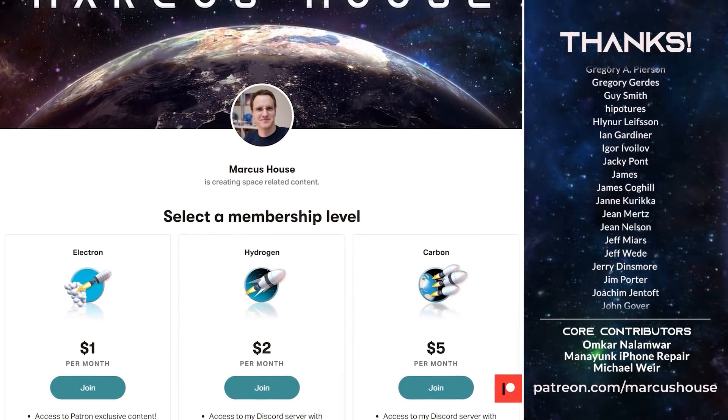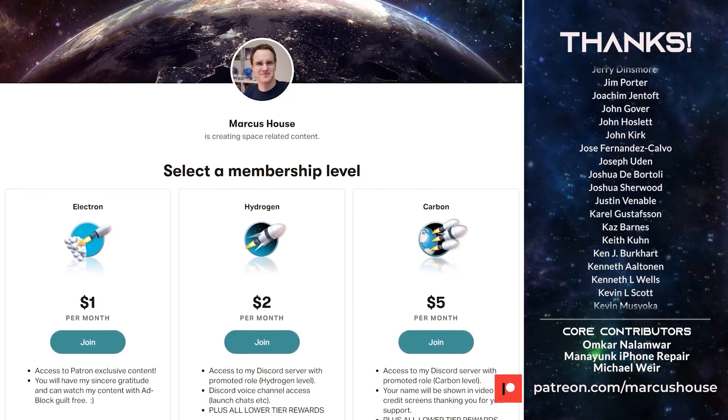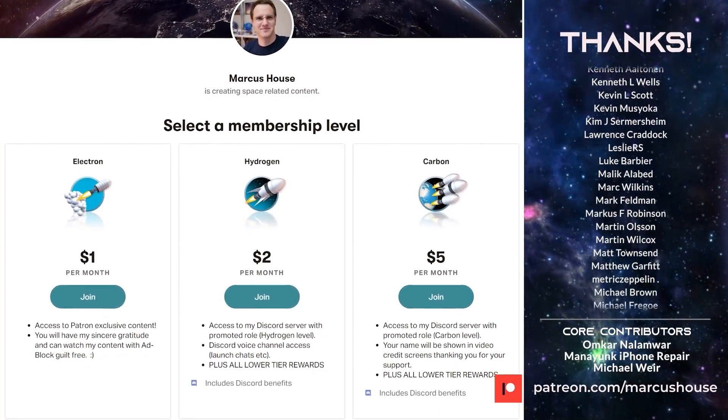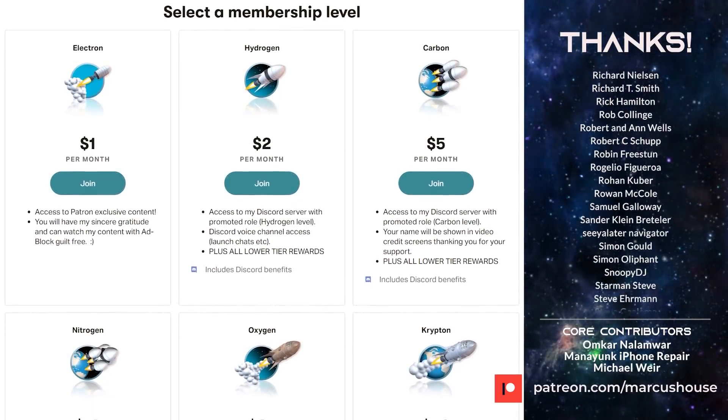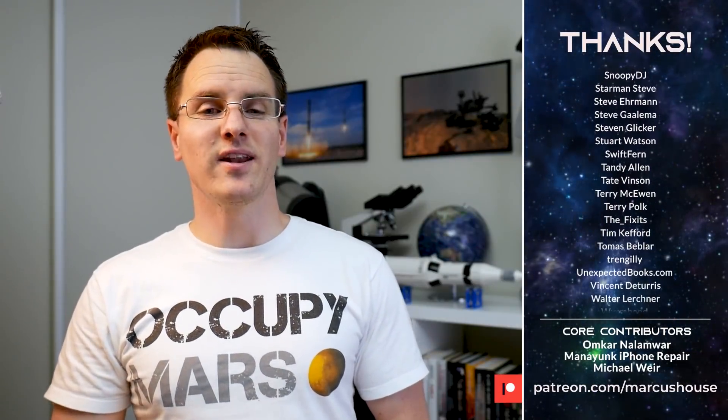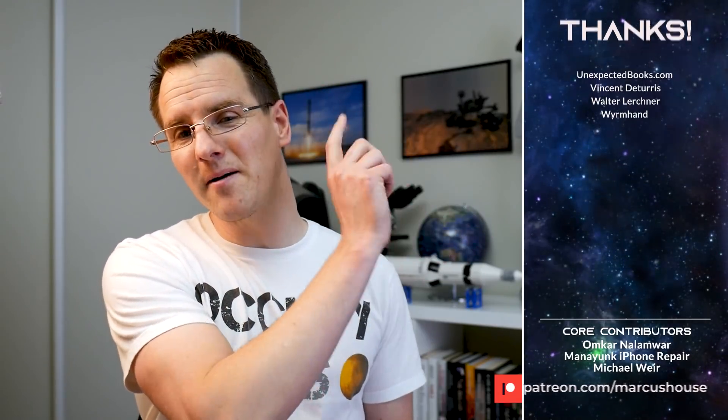If you like what we're doing and you'd like to join our awesome patrons, head to patreon.com/MarcusHouse. That gives you access to interact with me more directly via Discord, earlier access to videos to watch before anyone else, and your name listed right there like all of these other amazing people.